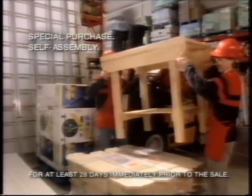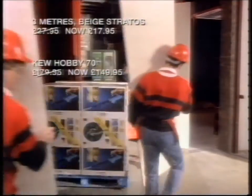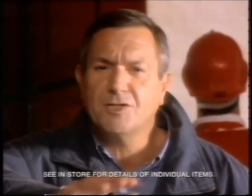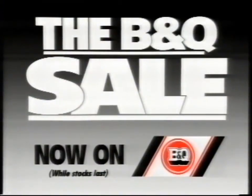A solid pine workbench, only £29.99. Save £30 on this power washer, or £10 on these worktops. There's bathrooms, kitchens. Go and see for yourself. The B&Q sale — it's big.